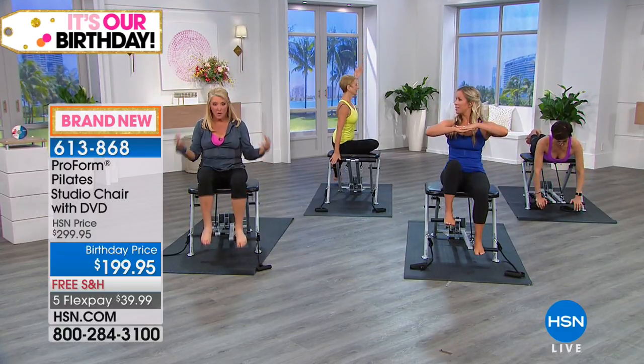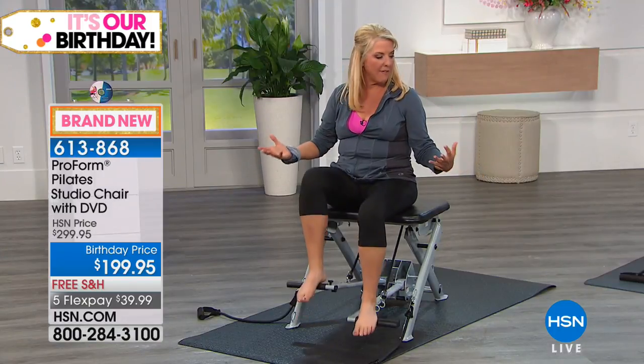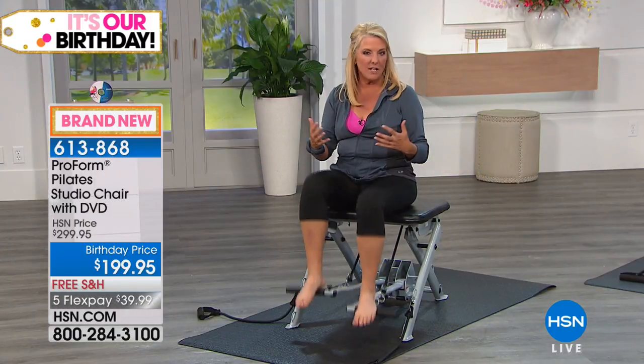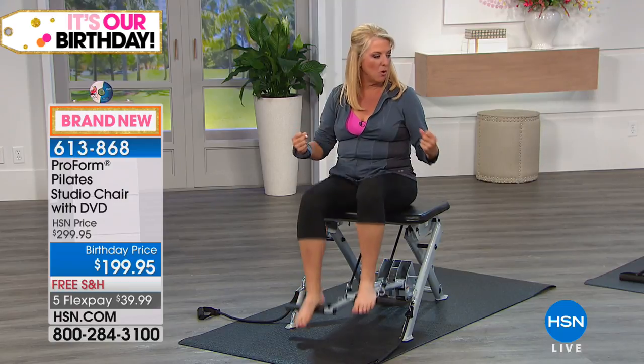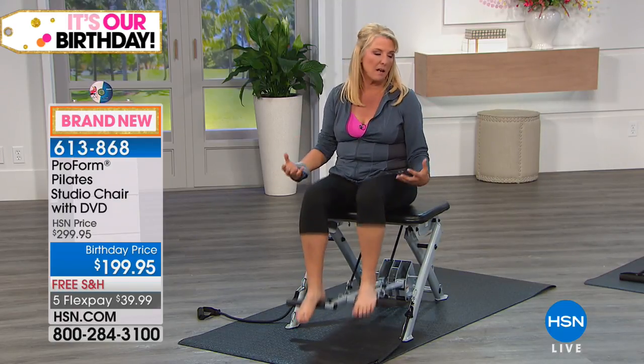It's actually balance and strength at the same time — a really big, important part of the Pilates chair. If you're feeling pretty good and need it to grow with you, you can get more resistance out of this chair.